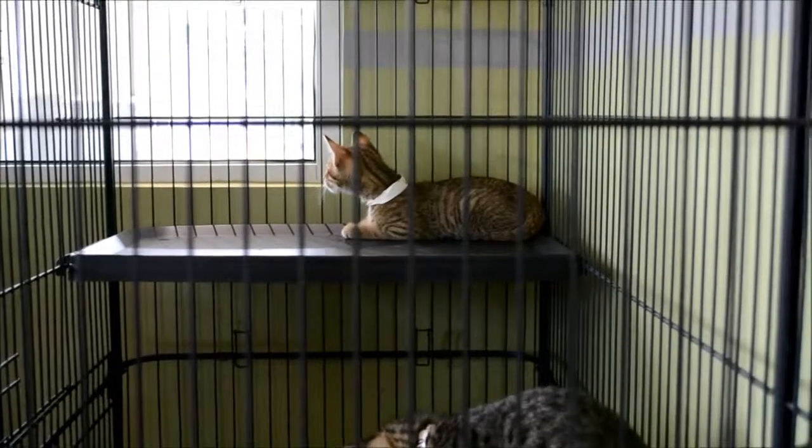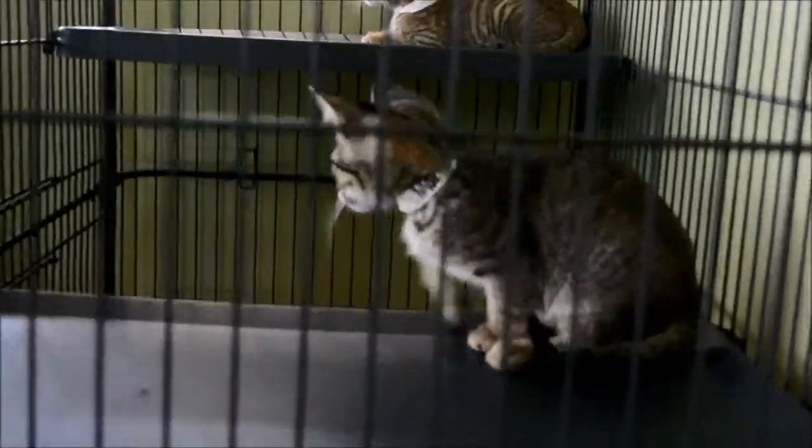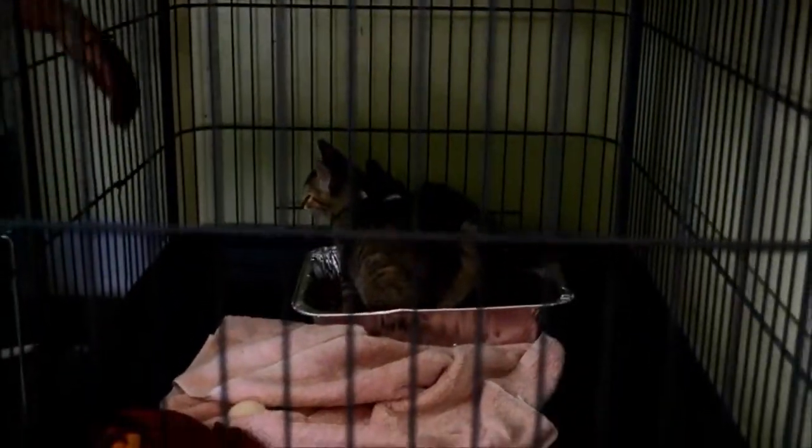And it's also kitten season, so we also have a lot of kittens coming and going. But remember, they also disappear really fast, so you might want to come and get one today.